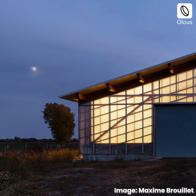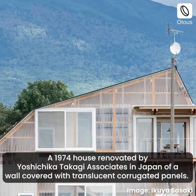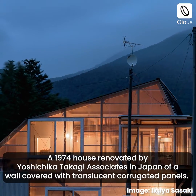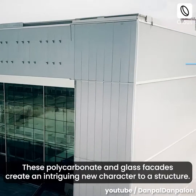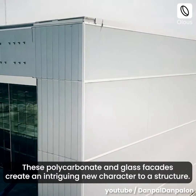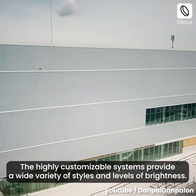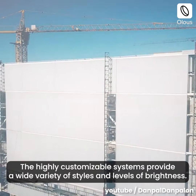A 1974 house renovated by Yoshichika Takagi Associates in Japan features a wall covered with translucent corrugated panels. These polycarbonate and glass facades create an intriguing new character to a structure. The highly customizable systems provide a wide variety of styles and levels of brightness.